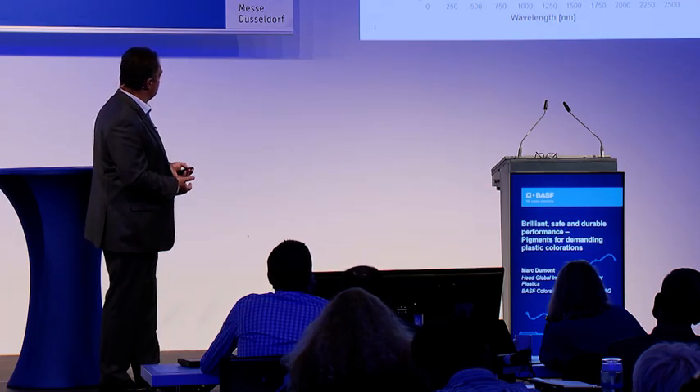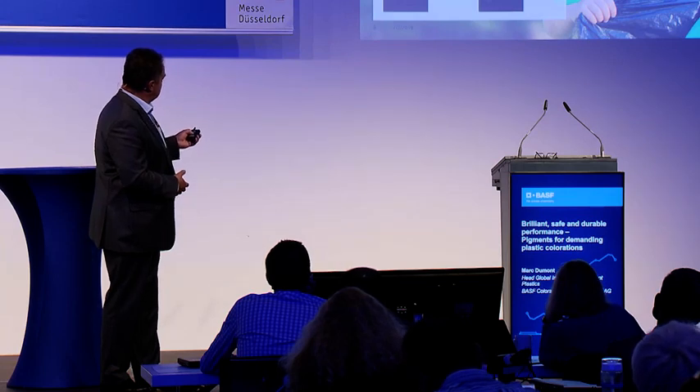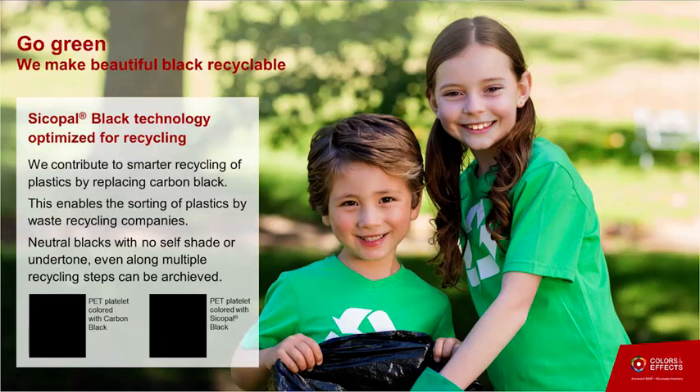At the next K Show, we are going to introduce a Sicopal Black product based on that infrared-reflective technology platform, while also looking at making the black even more dense in color. We are also extending food compliance — we are today already European 10/2011 food compliant, and we expect to also get USFDA and China GB compliance. A strong point is that when you use this product it is a rather neutral black with no undertone, unlike some products that appear blue or different in color by transparency or reflection. For closed-loop recycling processes or multiple recycling steps, this product is an advantage against standard trichromy blend approaches.